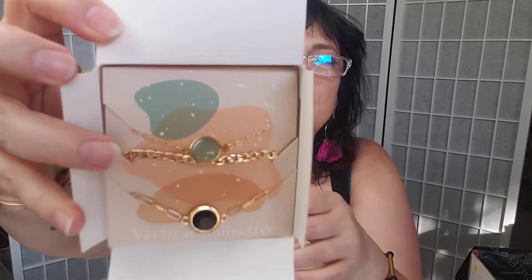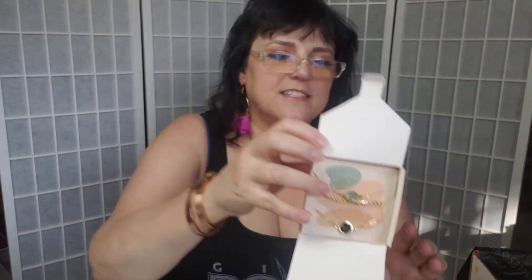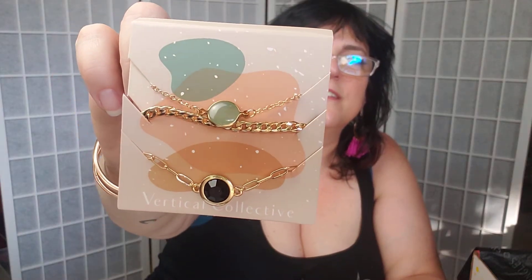Last item is a Vertical Collective Allura Bracelet Layering Set, listed at $46. Oh, this is nice - this is my favorite thing! Three little bracelets in rose gold. I love to layer bracelets. Super pretty - I absolutely love these.